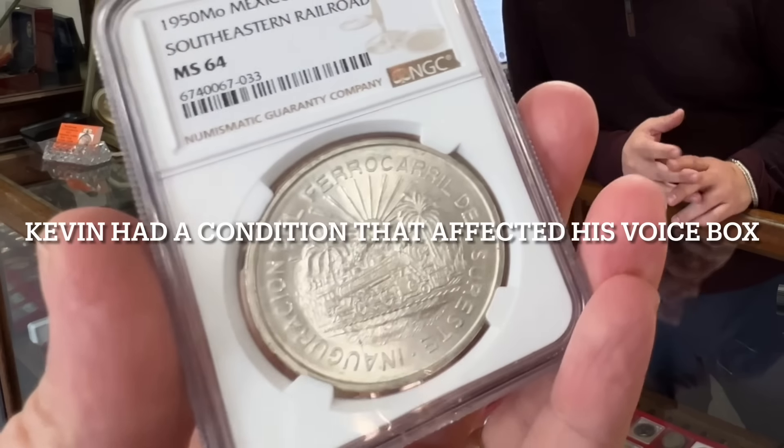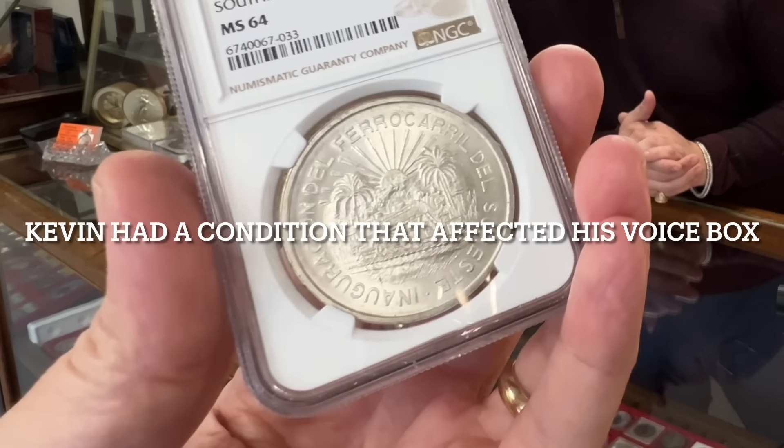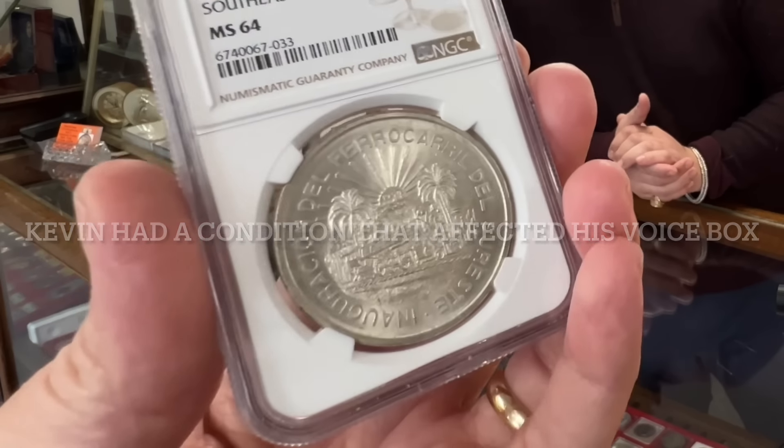Take a look at this one too. I'm doing all the talking here, Kevin, but you've got some good Mexican stuff here and 1950 southeastern. What's the history on this one, Kevin?